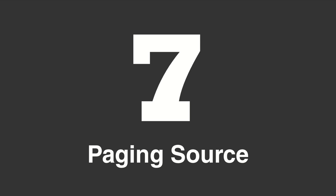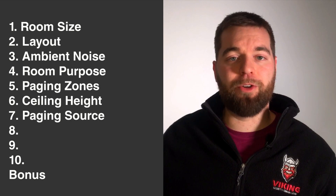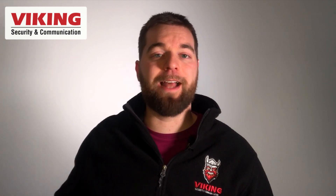To determine amplifier needs, we start with question number seven: what is your paging source? This could be voice over IP phones, a multicast page, an analog phone or extension, a trunk port, line level audio, or a microphone. You need to determine what your paging source is because that will determine what inputs you need on your amplifier. Also note where your paging source is located — if you're paging from the manufacturing floor with a speaker nearby, that could feed back.